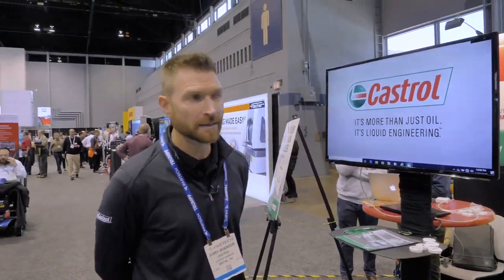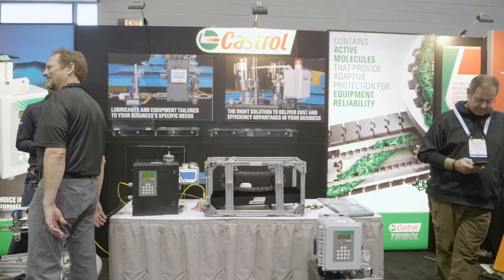I'm Jerry Robinson, a division manager with Castrol, the LubeCon business. We're here at Fabtech 2019.